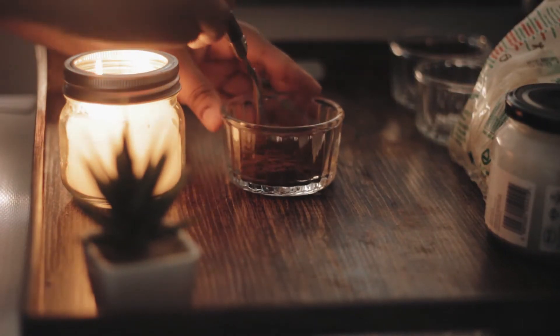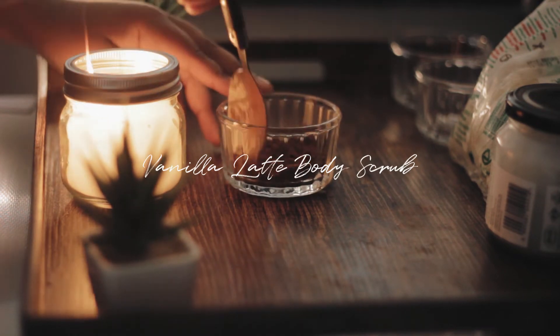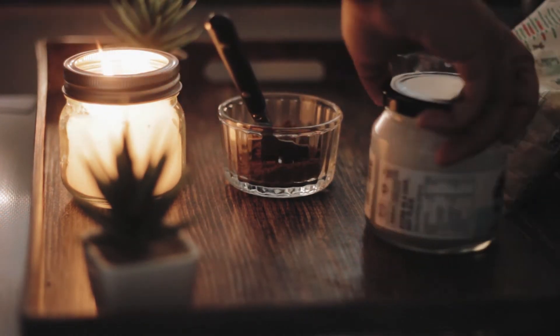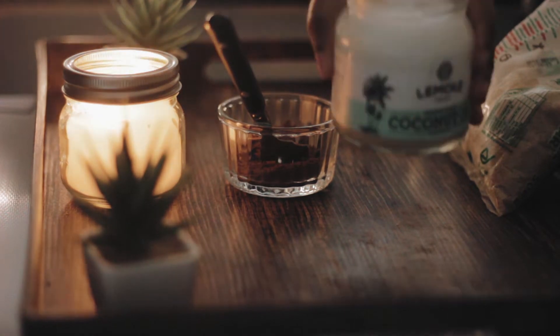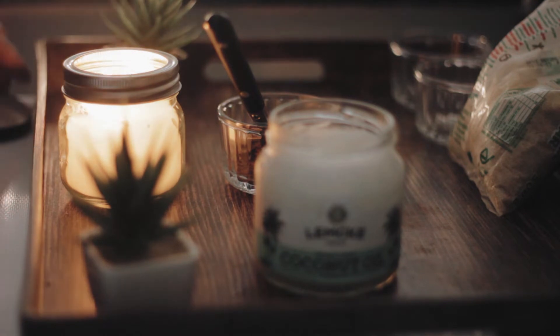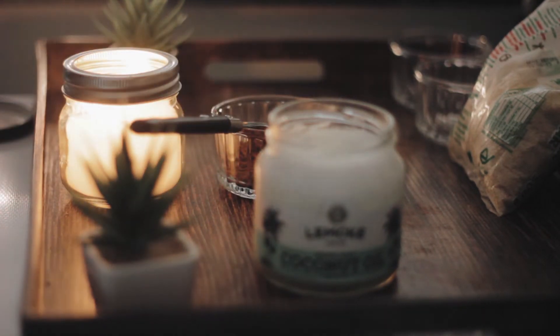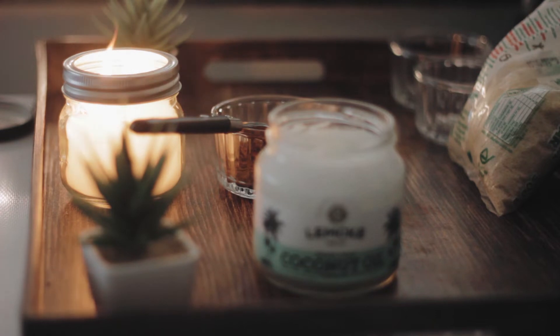The first scrub we're going to make is a vanilla latte body scrub. For this you just need coffee grounds, coconut oil, brown sugar, and vanilla essence or vanilla extract. Coffee is amazing for the body because it has antioxidant properties — it helps blood circulate in the body and it also may help with the appearance of cellulite.